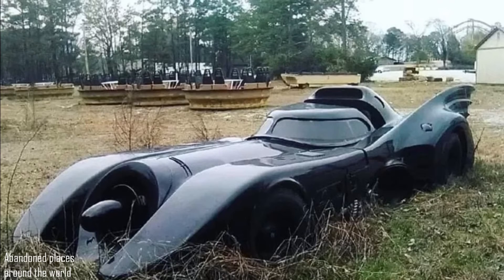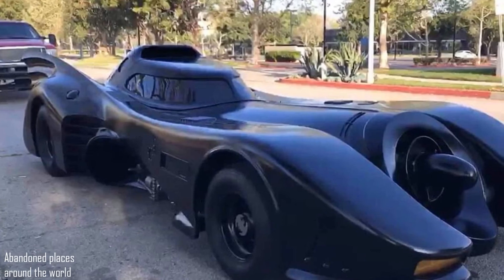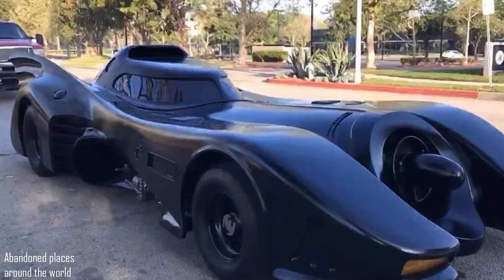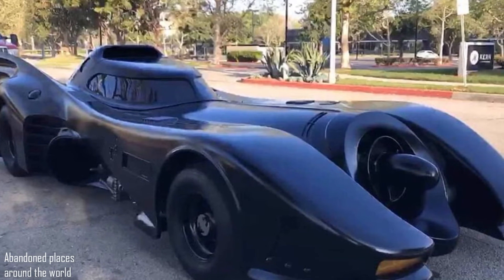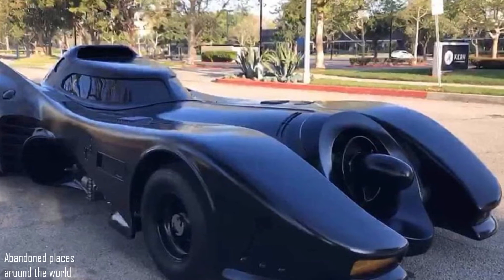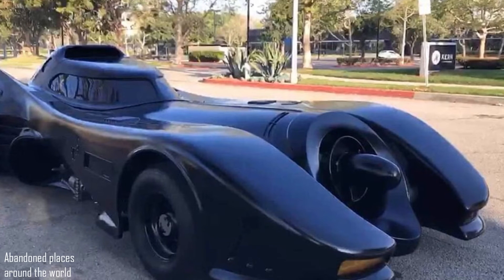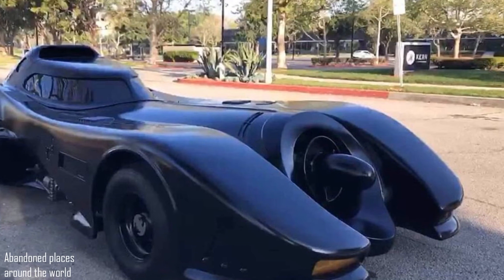It is clear that this Batmobile is not only a good copy, but has been preserved in pretty good condition. The paint looks good, nothing is broken inside, and it is very clean. It is very sad that such a worthy replica was thrown out into the rain and scorching sun.